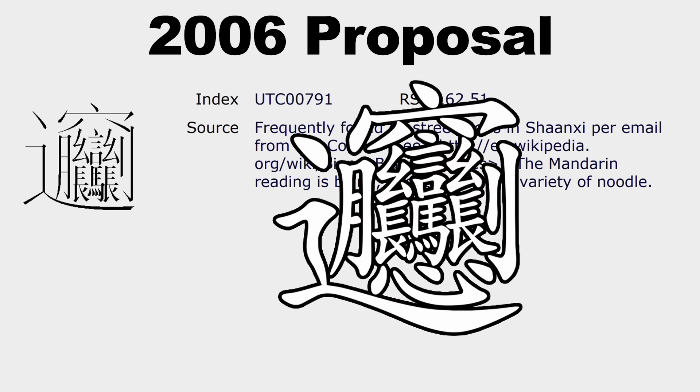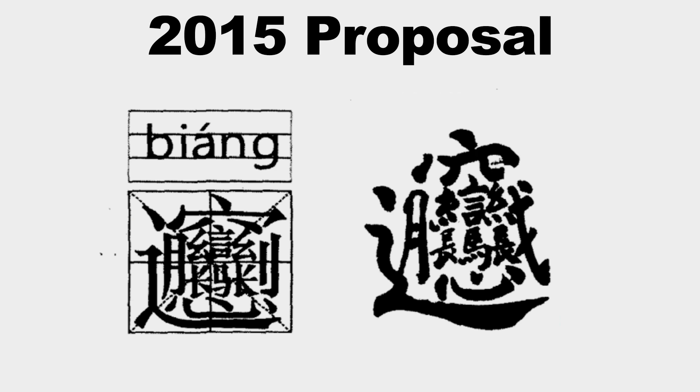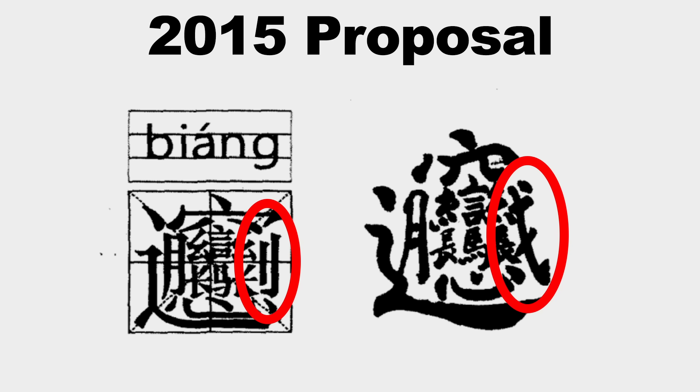The first proposal to add biong to the Unicode standard was submitted in 2006, but the character description was too long and it was missing the heart radical on the bottom of the character, so it was rejected. Another proposal was submitted in 2015, but this time the evidence was conflicting — it showed one version of the character with a knife radical and the other with a dagger radical — so it was rejected again.